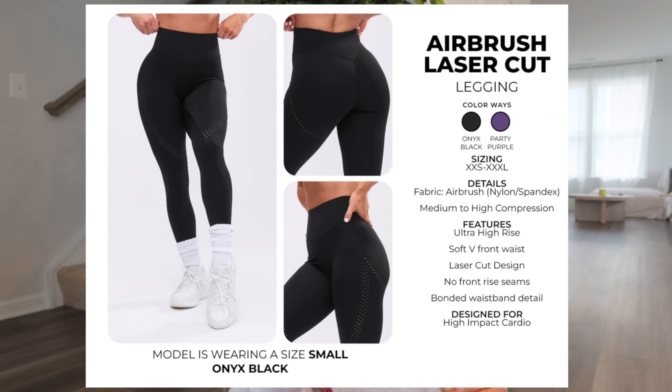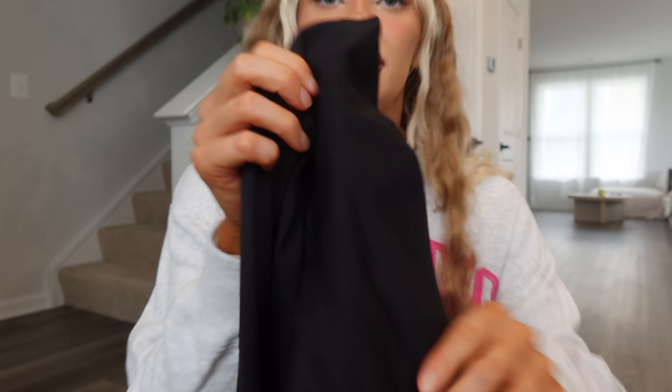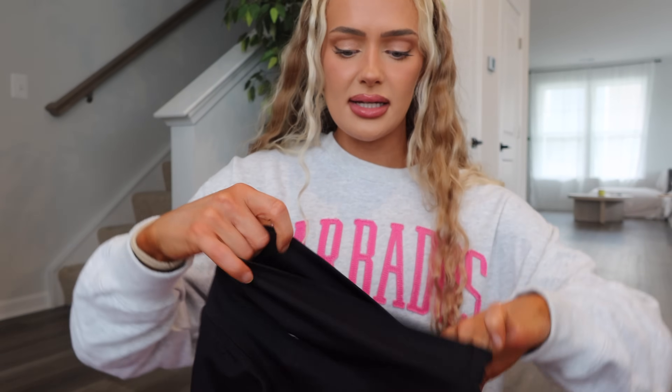Starting with leggings — the Airbrush Laser Cut Legging comes in Onyx Black and Party Purple. It's Airbrush fabric, medium to high compression, ultra high rise, soft V front waist, laser cut design, no front rise seams, bonded waistband, designed for high-impact cardio. I got mine in extra small in Party Purple. This has been changed both fabric-wise and design-wise from the last Airbrush legging, which I believe was Elysium — a fabric I loved for higher intensity workouts.